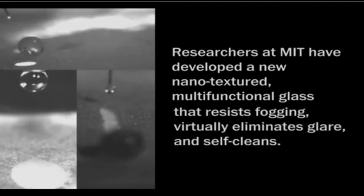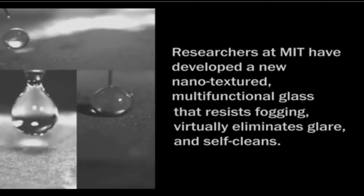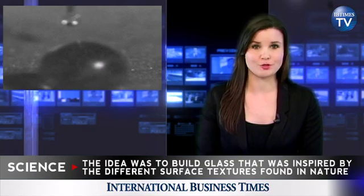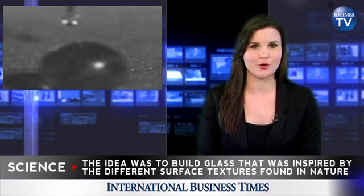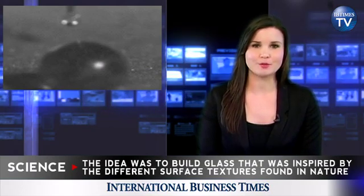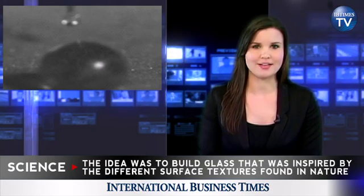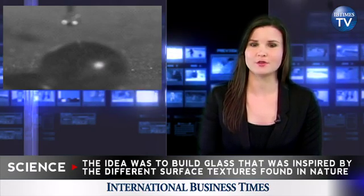If it ever gets to be as strong as Corning's Gorilla Glass, MIT may have finally created the perfect glass. In the 34-page research paper, Kyochul Park, an MIT grad student and co-author of the study, explained that the idea was to build glass inspired by nature and the different textured surfaces that help living organisms survive in the wild.